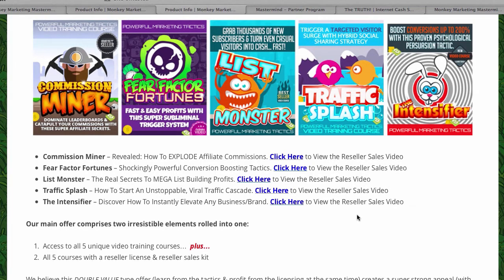What else will you get with the $27? If you buy Monkey Marketing Mastermind, it also comes with a reseller license and reseller sales kit. This means you can sell these training videos to your subscribers or followers. The reseller sales kit includes a sales video link, banners, and email swipes, so you can promote it to your list. If you spend $27, you have the reseller license and can sell it to someone else.